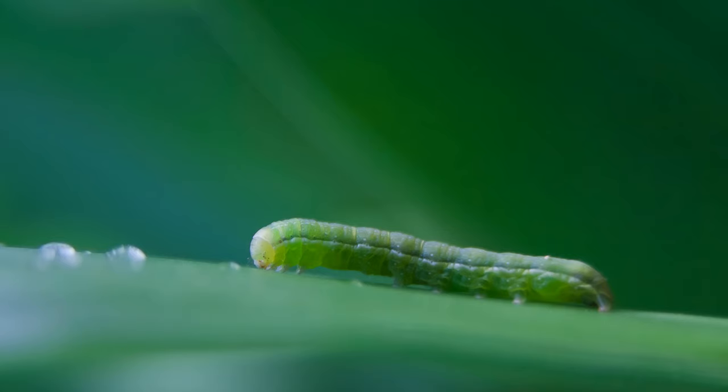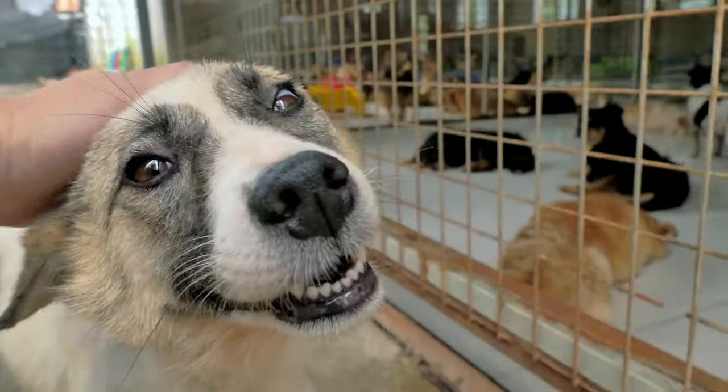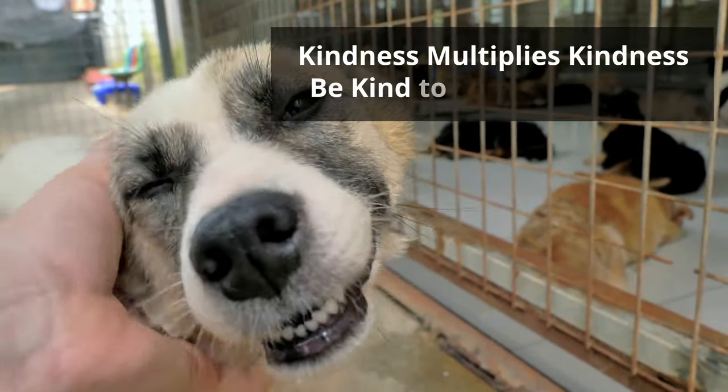If you want to know more about amphibians, this playlist will help. And remember, kindness multiplies kindness. Be kind to someone today.